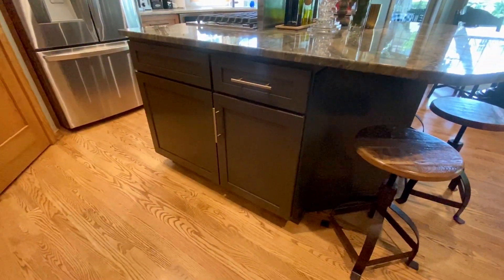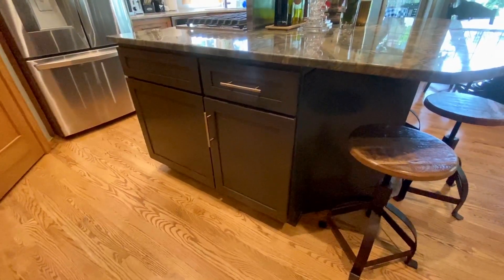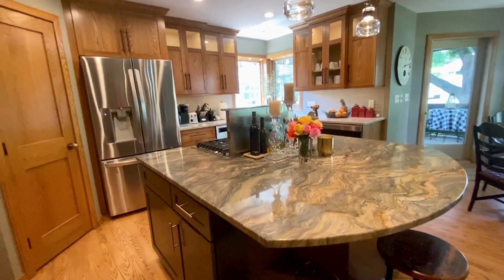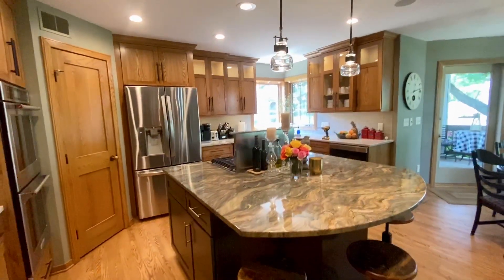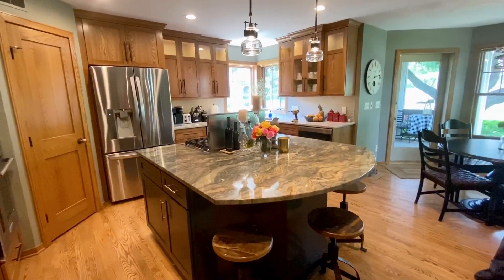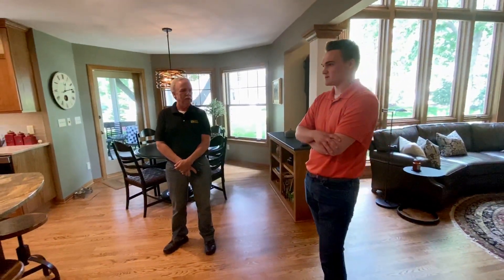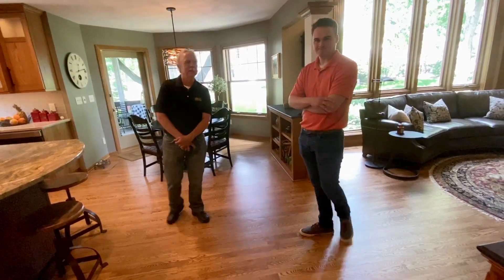So a full refresh of the kitchen — we didn't have to tear any walls apart. Good job, Jake. And how long did this take? About six weeks — 45 to 50 days. Start to finish. Nice job!